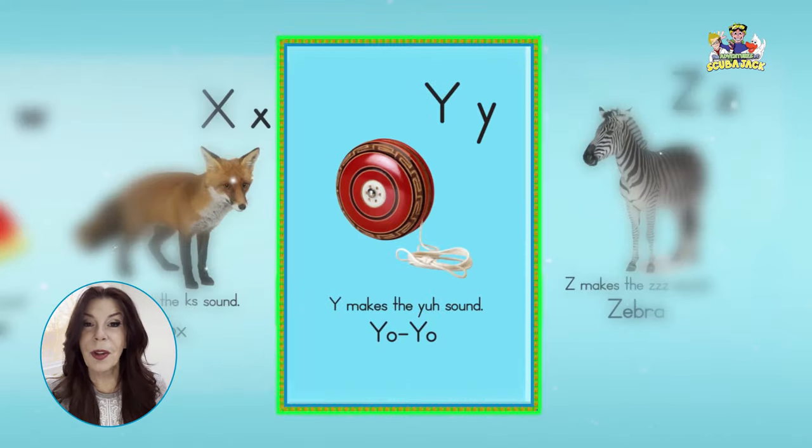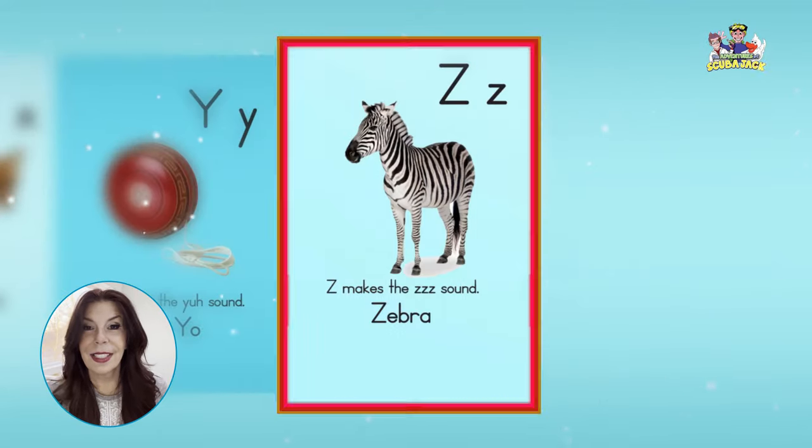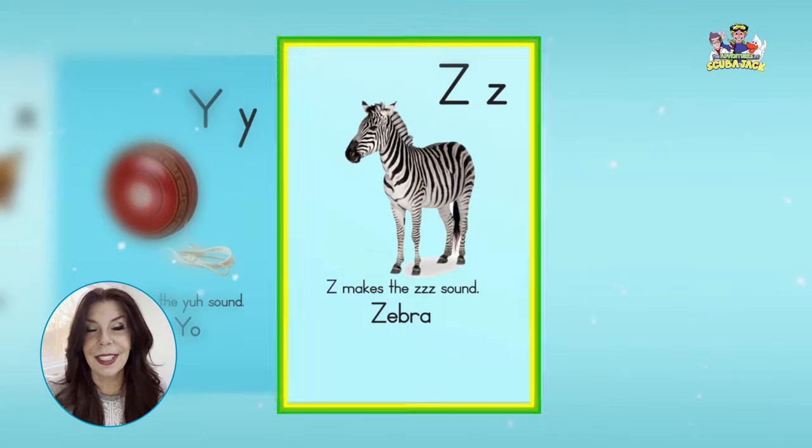Y, yo-yo, ya, ya, ya. Z, zebra, z, z, z.